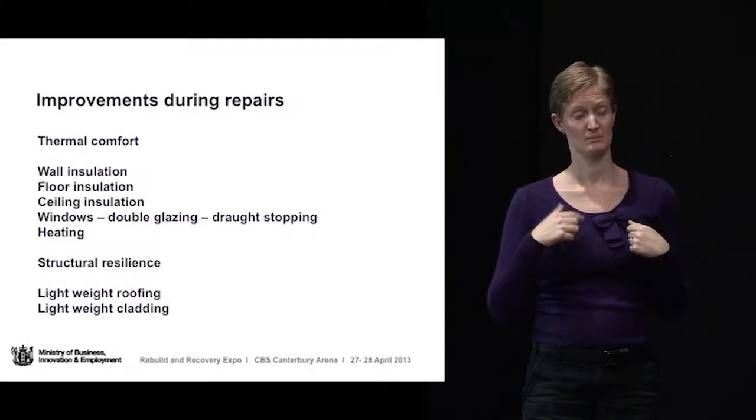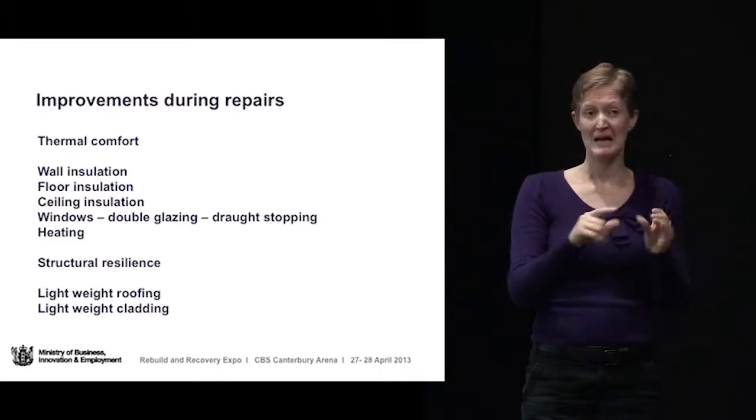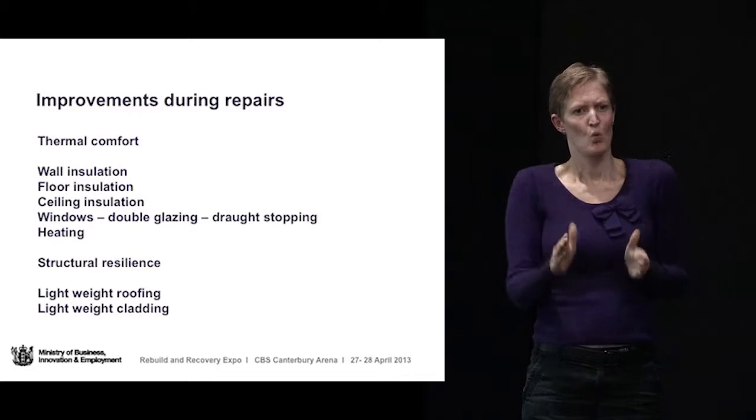Those are two basic things: thermal comfort — wall insulation, floor insulation, ceiling insulation, windows and double glazing, and draft stopping, which is obviously going to be considerably more expensive — and also some sort of alternative heating, because a lot of people have had chimneys fall over. The ones I want to focus on particularly in terms of thermal comfort is insulation, because I think that is a relatively inexpensive way of achieving a much better performance out of your house.